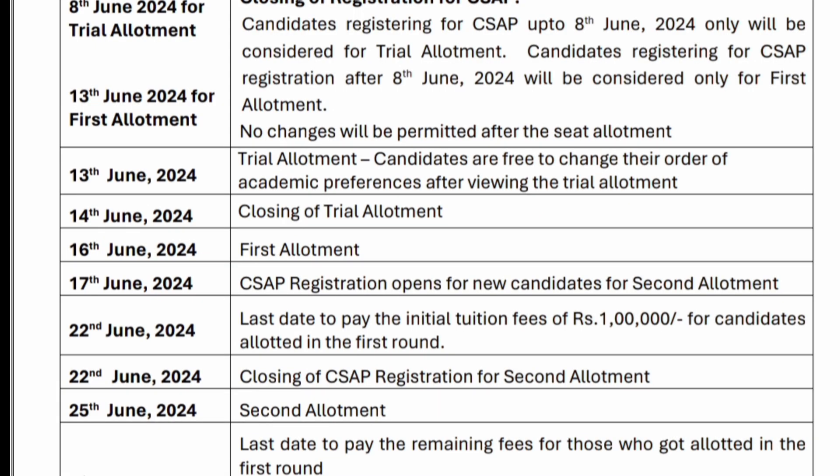The result for the first round of seat allotment will be displayed on 16th June 2024. Those who got a seat allotment in the first round — the last day to pay the initial tuition fee of ₹1 lakh is 22nd June 2024.